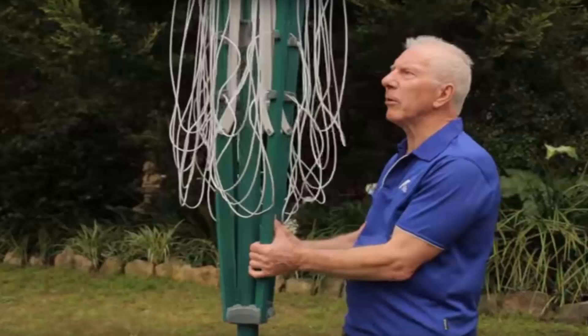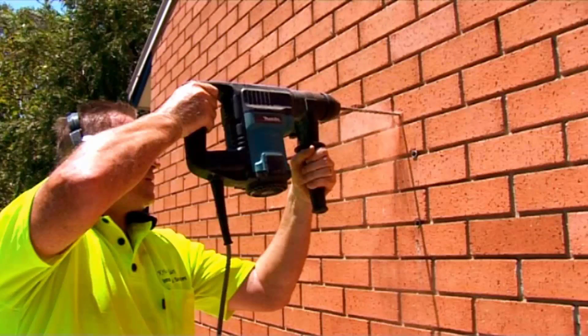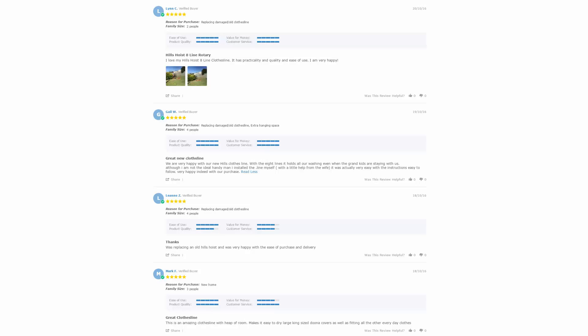If you need help installing your new clothesline, Lifestyle Clotheslines offers a full installation service around Australia. We have a team of highly qualified installers that can install all types of clotheslines, including folding or fixed rotary styles, as well as wall-mounted and retractable clotheslines. If you have an old clothesline that needs removing, we can take it away and dispose of it for you as well.